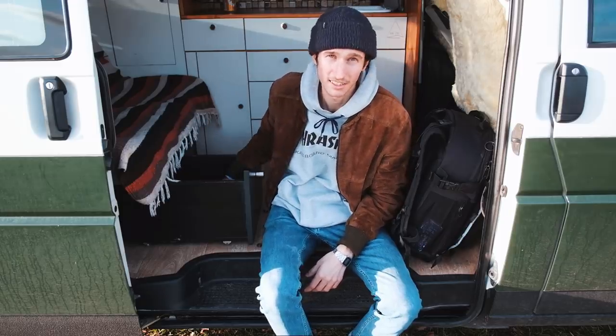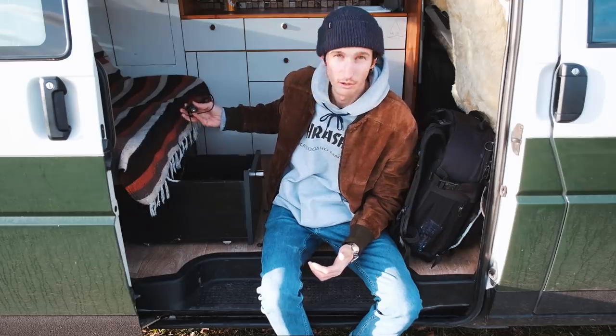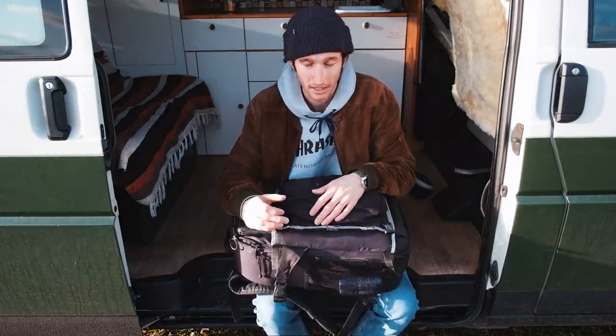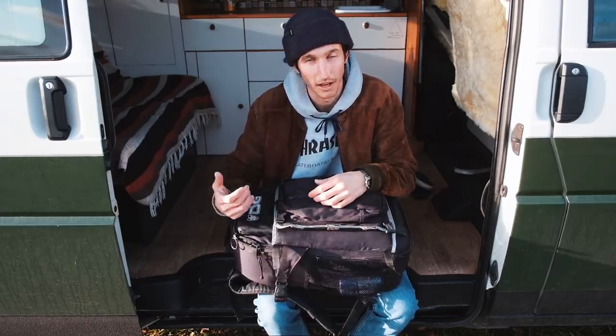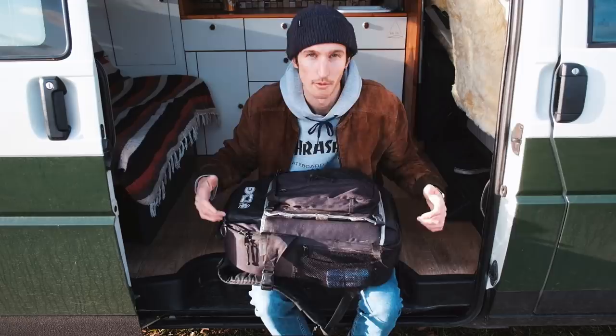In der Schublade sind immer die Sachen drin, die wir eigentlich außerhalb des Busses gar nicht brauchen, wie zum Beispiel die ganzen 12-Volt-Ladestecker. Ein Rucksack ist auf jeden Fall mega praktisch, weil man eben direkt alles immer zur Hand hat und wenn man irgendwie wandern geht, einfach nur den Rucksack aufsetzen muss und alles dabei hat. Dafür fliegt er natürlich immer im Bus rum, aber damit lebe ich lieber, als dass ich jedes Mal alles packen muss.